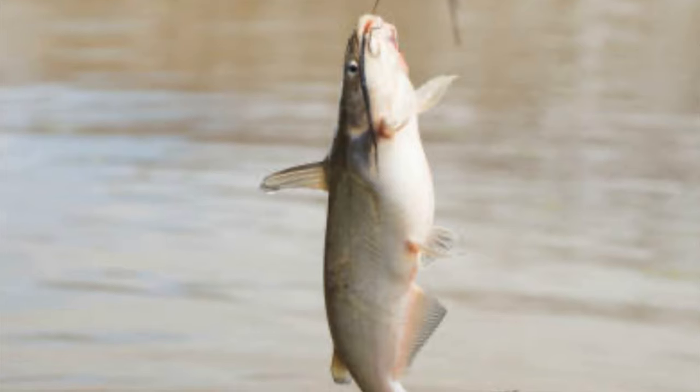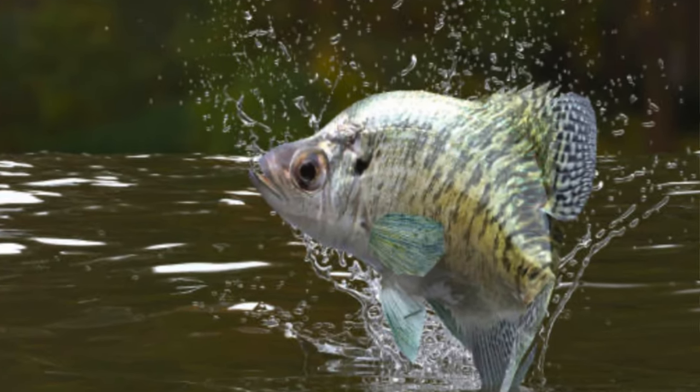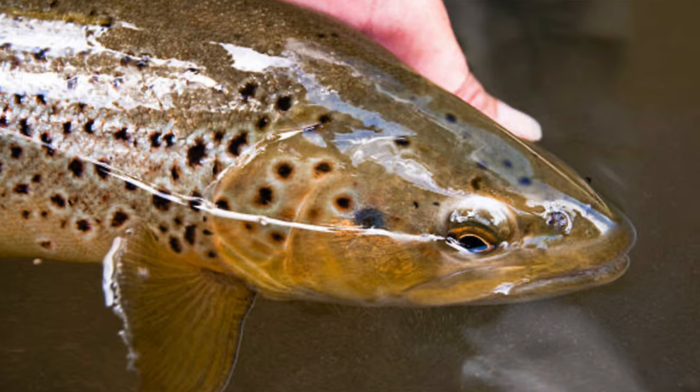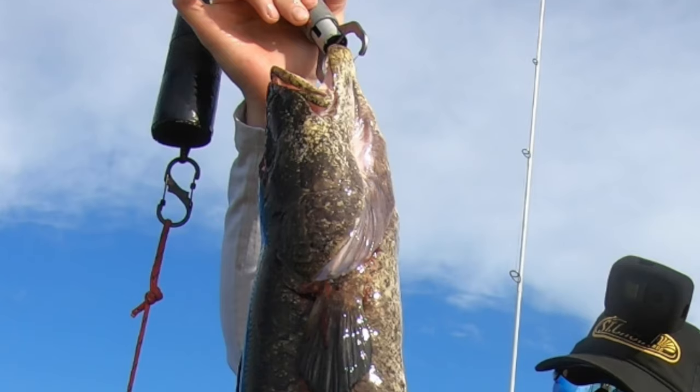Maryland has a pretty wide and diverse fishery to include white perch, yellow perch, bluegill, crappie, channel catfish, blue catfish, flathead catfish, white catfish, bullhead catfish — a lot of catfish — crappie, largemouth bass, smallmouth bass, carp, trout, pickerel, bowfin. That's just to name a few.